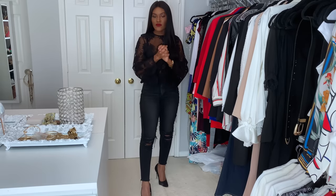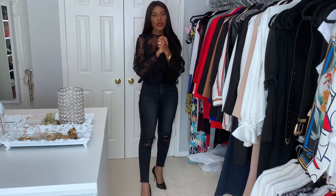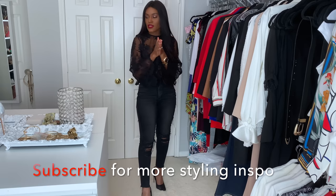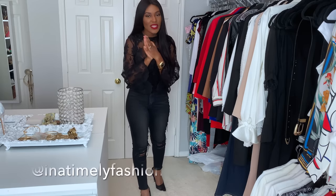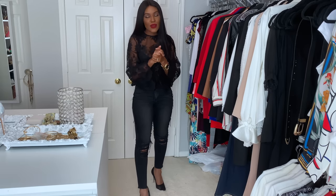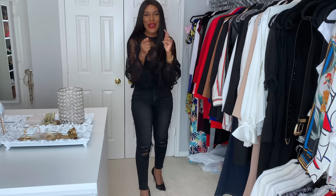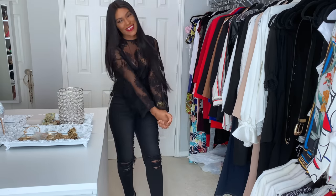That's going to do it for this video. Hopefully you guys enjoyed — let me know what your favorite outfit was in the comments. I'm very active in the comments so leave me a comment and I'll respond to you. Make sure you subscribe and hit that red subscribe button. Follow me on Instagram — my name is the exact same as YouTube: in a timely fashion. Tell your friends about my videos if you enjoy them, let them know I exist, help spread the word. Thank you guys so much for watching, and until next time, please come back in a timely fashion.